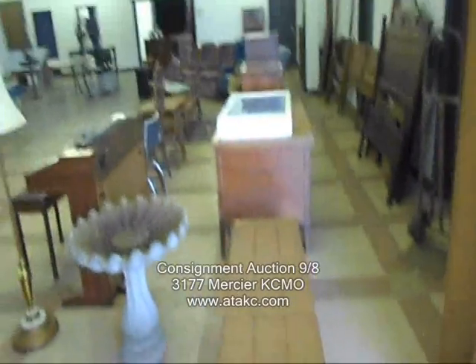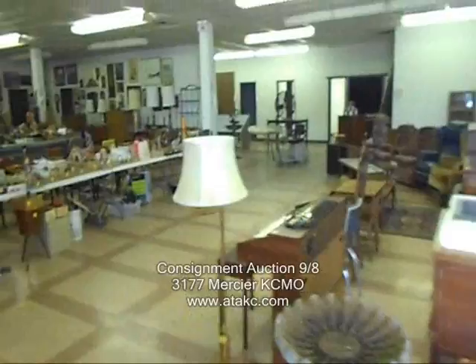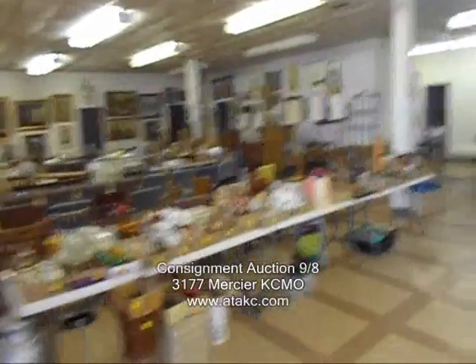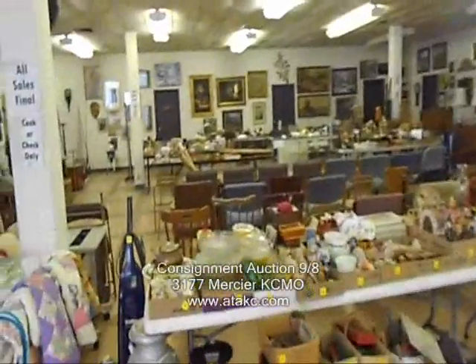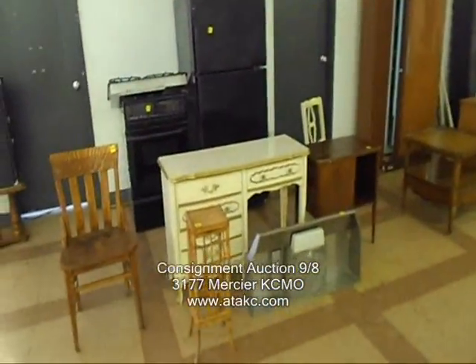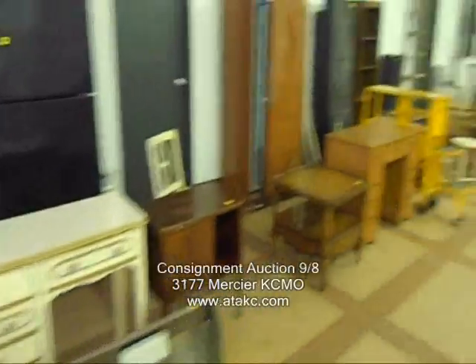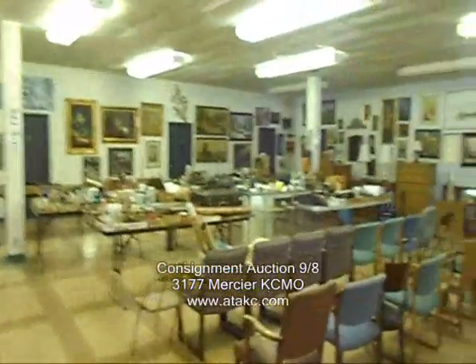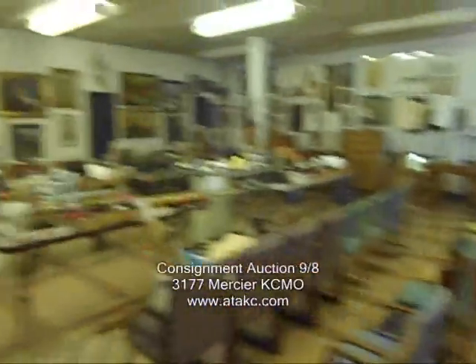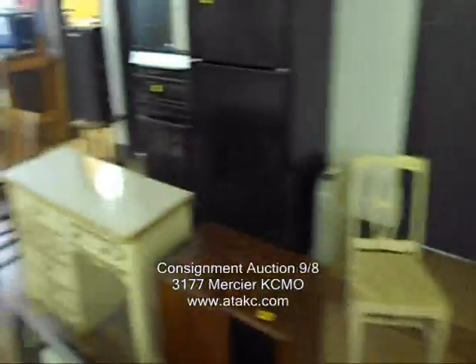Hey folks, here is the video for our upcoming auction tomorrow, Thursday, September 8th. 3177 Mercer, Kansas City, Missouri 64111, right off 31st Street between Southwest Boulevard and Southwest Traffic Way. Auction starts at 6pm with preview available after 5pm, and we should have it all wrapped up by 10pm.